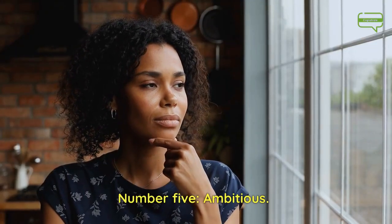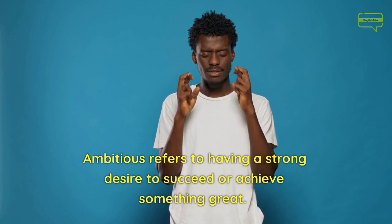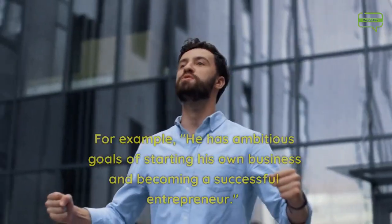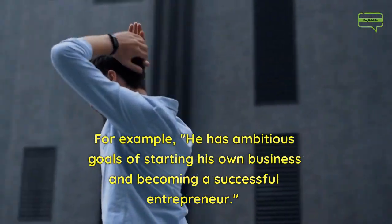Number 5. Ambitious. Ambitious refers to having a strong desire to succeed or achieve something great. For example, he has ambitious goals of starting his own business and becoming a successful entrepreneur.